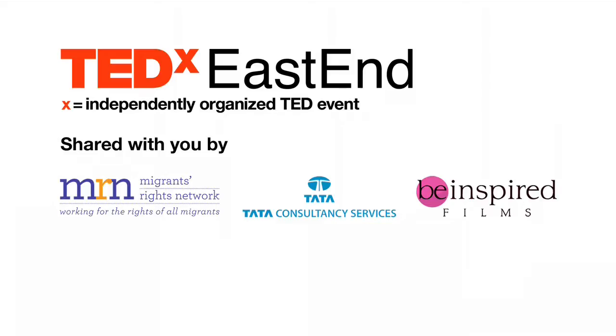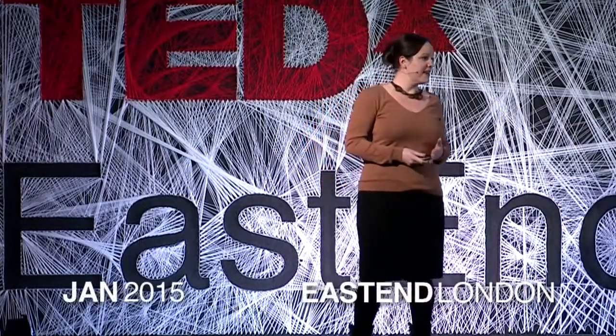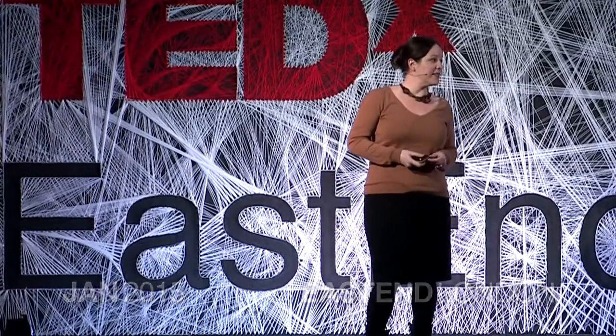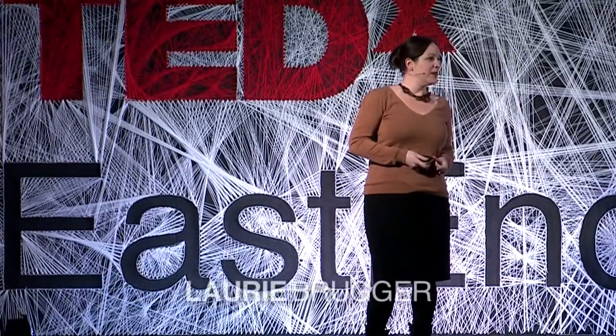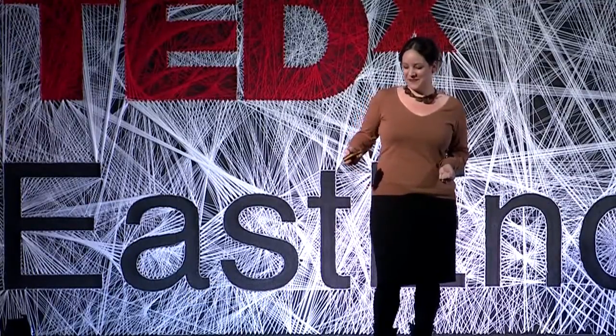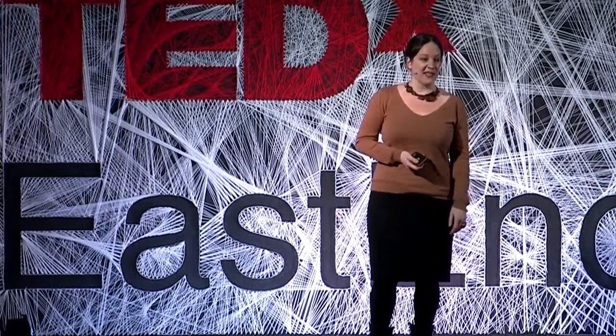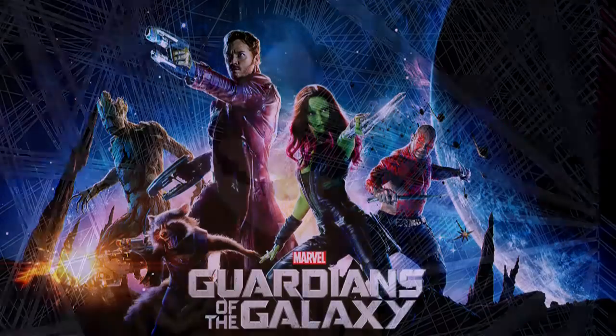So, what do you get when you cross a thief, an assassin, a thug, a walking tree, and a gun-toting, foul-mouthed space raccoon? Marvel's Guardians of the Galaxy, the highest grossing movie of 2014. What do you get when you cross art and technology with psychology, anatomy, and $170 million?